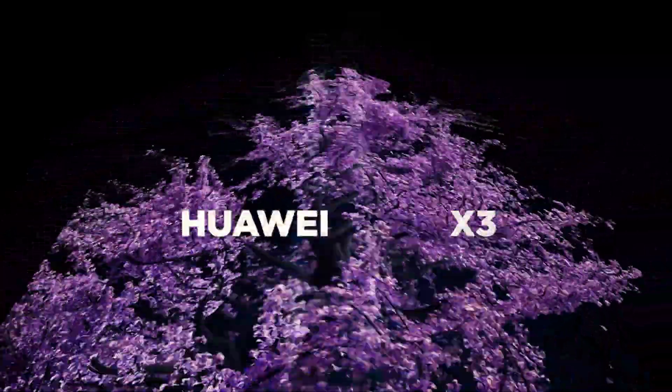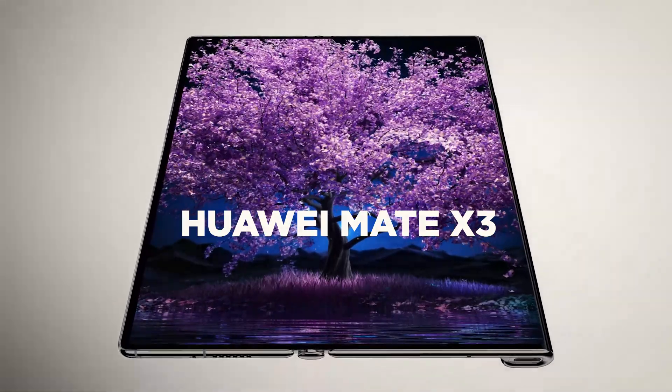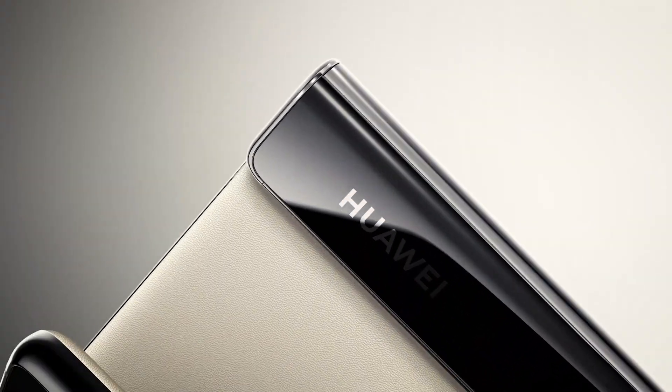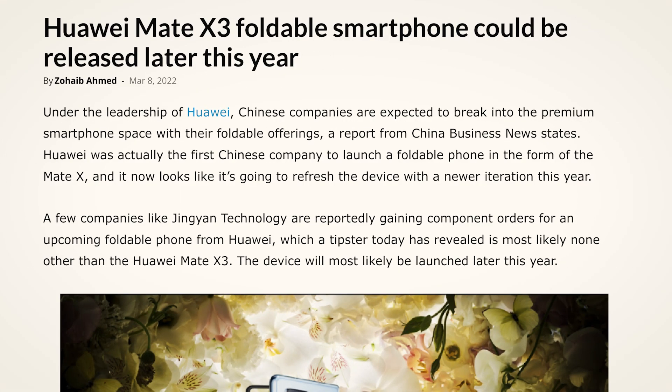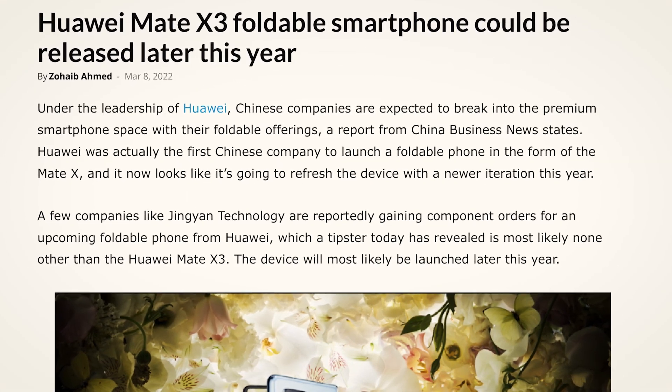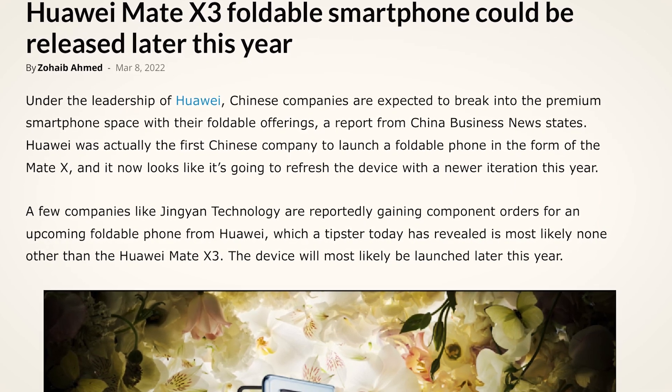The Huawei Mate X3. Huawei showed off the Mate X's two foldable phones in April, and now the company is reportedly making the Mate X3, its sixth foldable phone. Someone in China leaked important information about the company's upcoming foldable phone, including when it may come out.